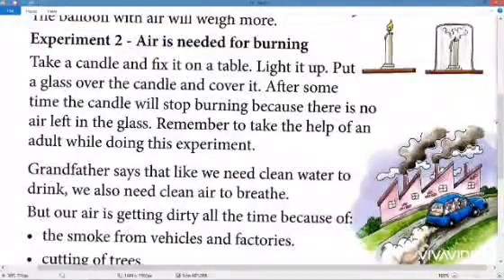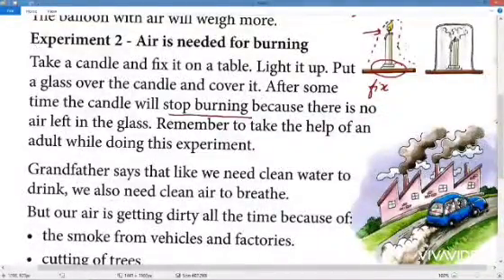Experiment two: air is needed for burning. Take a candle, fix it on a table so it won't drop, and light it. Then put a glass over the candle and cover it. After some time the candle will stop burning because all the air inside the glass has been used up. Remember to take the help of an adult while doing this experiment.